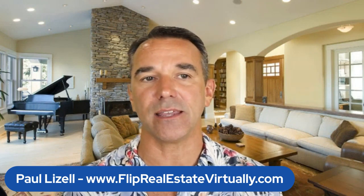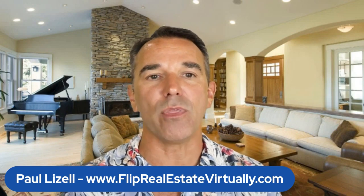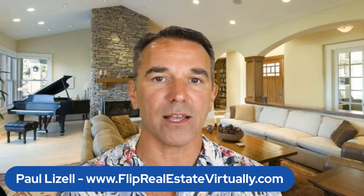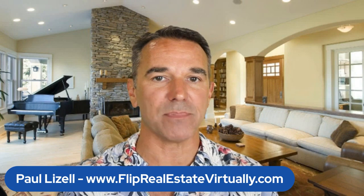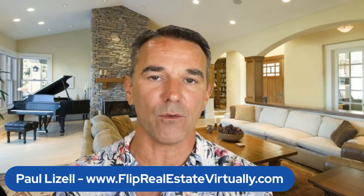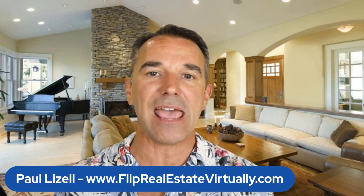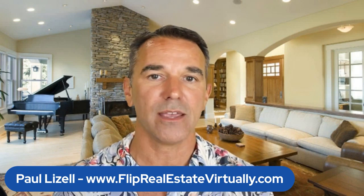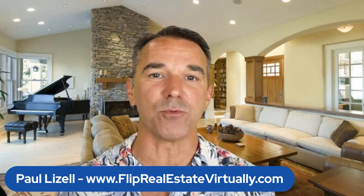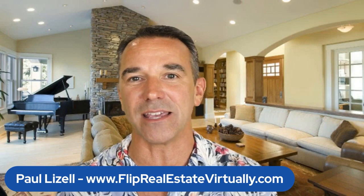Wholetailing has been super profitable — more so than a fix and flip, believe it or not, for us. When you look at it from a time standpoint, we're selling those just as quickly as a full-scale fix and flip, but we're putting so much less effort in and our holding costs are so much lower. It's been worthwhile, and there's less management of contractors, which can be one of the most difficult and taxing things in this business.